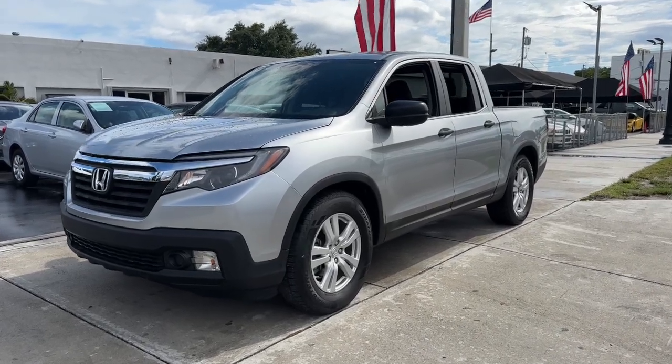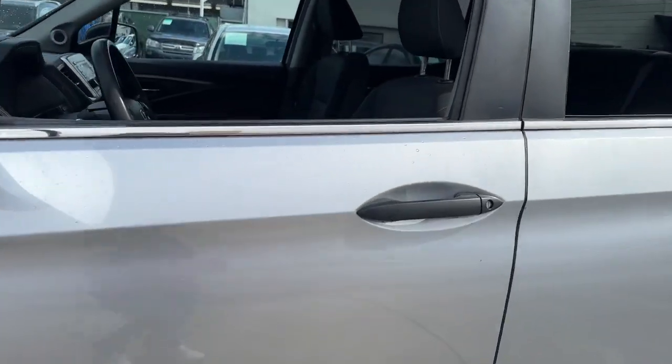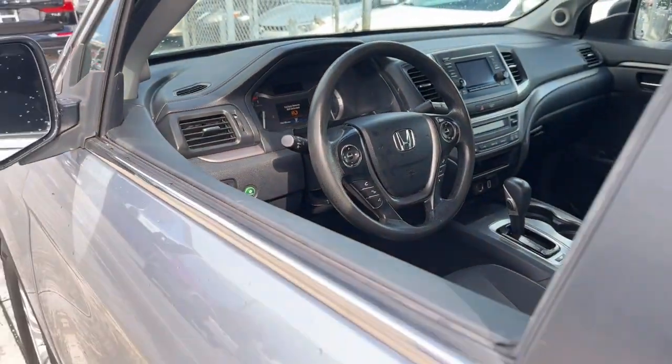Get a feel for the 2019 Honda Ridgeline. With less than 110,000 miles on the odometer, this vehicle provides excellent value.